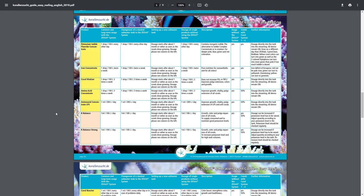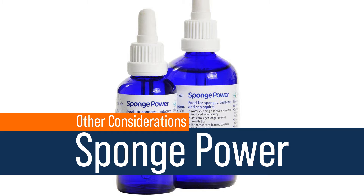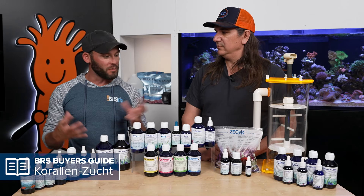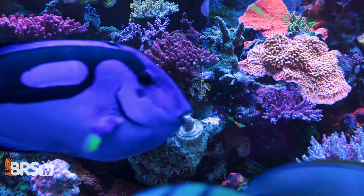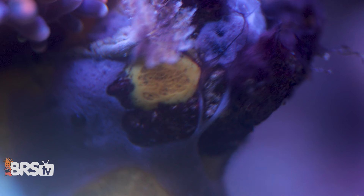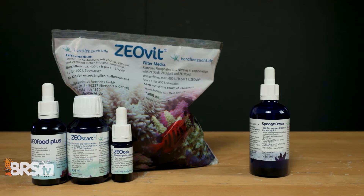There are also a bunch of add-ons that provide additional value on top of the Zeovit system, starting with Sponge Power. This product targets filter feeders, actively promoting sponge growth. There's also a coloration piece targeting purples. It's actually trying to promote the creation and health of filter feeders in the tank, because those filter feeders absorb nutrients and excess pollutants — which is probably why it's one of the more popular additions right after the core four.